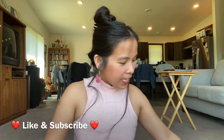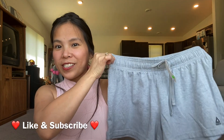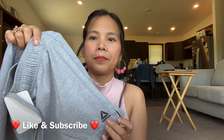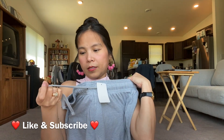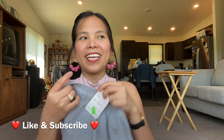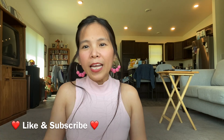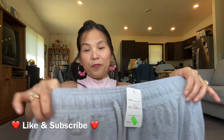The next item is athletic shorts — plain gray. The brand is Reebok, their logo here. I love it. It's garterized with a drawstring, and I got this for 50 cents only. I love athletic shorts because they're very comfy, lightweight, and very comfortable. They don't restrict your movement — they're very flowy. I love it.